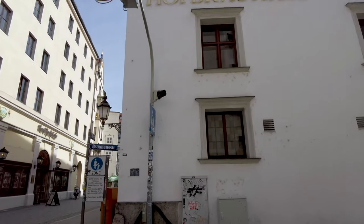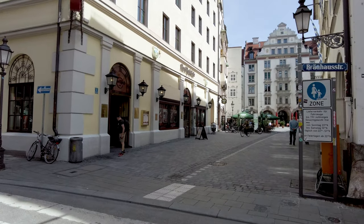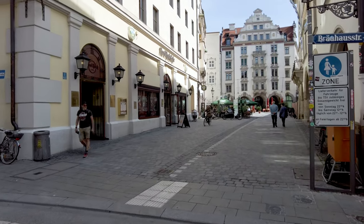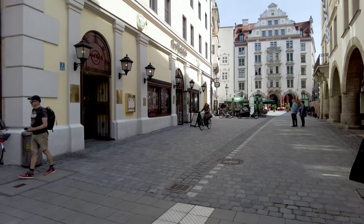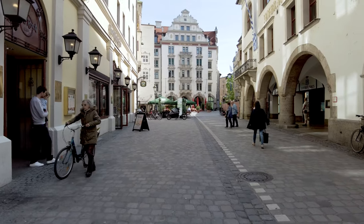One thing Munich isn't short of is Brauhauses. Given the fact that it has the largest beer festival in the world — the Oktoberfest — that's not surprising. But they're scattered everywhere.